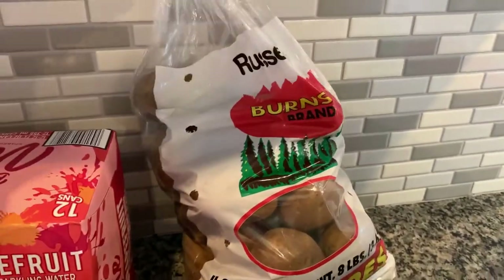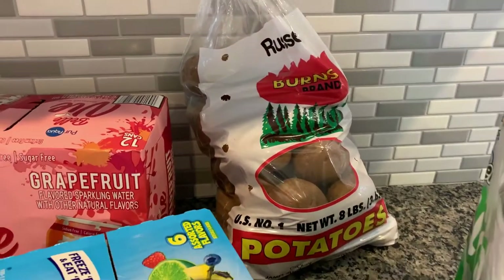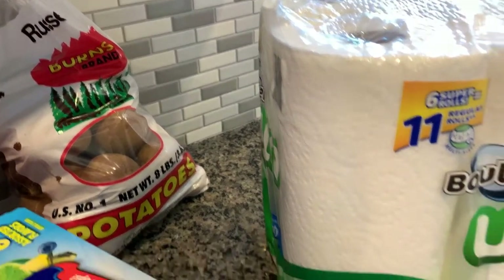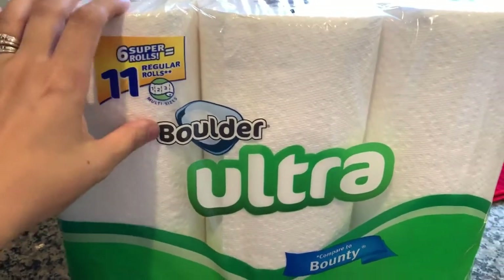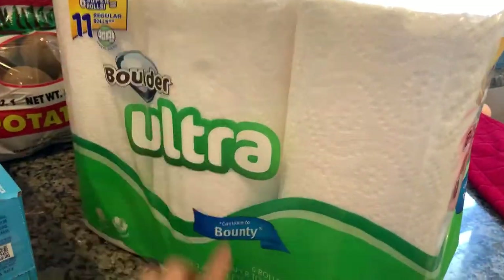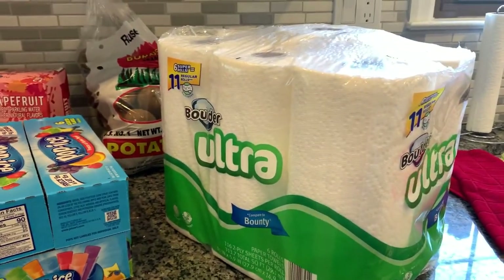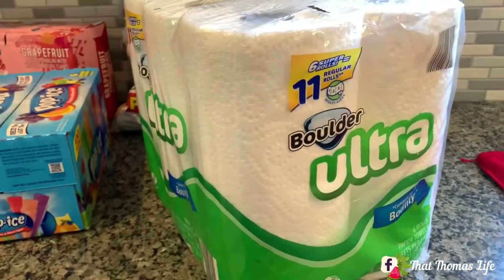I got russet potatoes for a recipe I'm making this week. I'm making a bunch of new recipes, so make sure you follow me on Instagram and my Facebook page — I will link those below so you can see what I make. And then they finally had these back in stock — the paper towels that are the multi-size. These are definitely comparable to Bounty. I actually like these better — they're more durable and they don't fall apart.